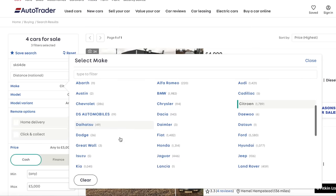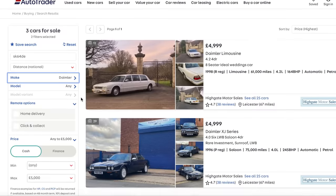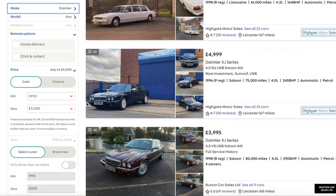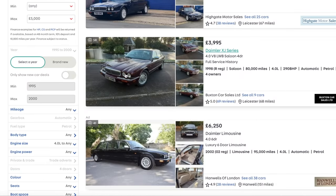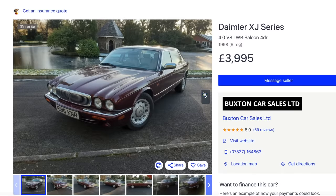Daimler? You're not going to get a decent Daimler for £5,000 - they're too old. As nice as that is, it's just too old. It'll be rusty, won't it? Bit of old school class, that.